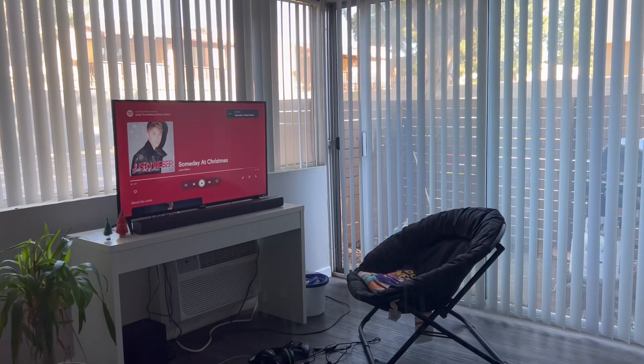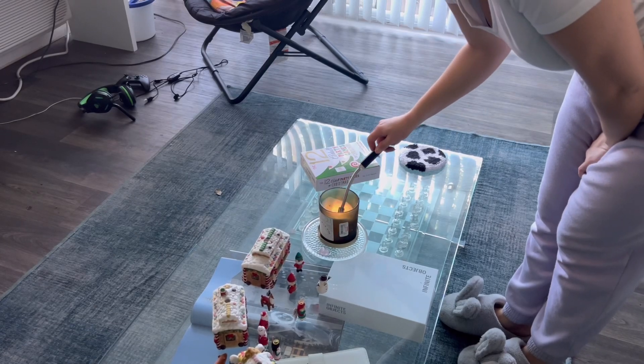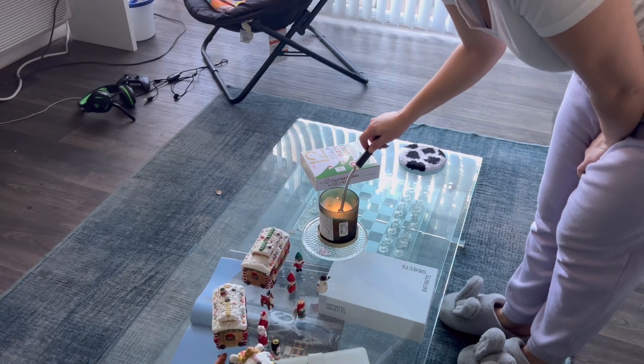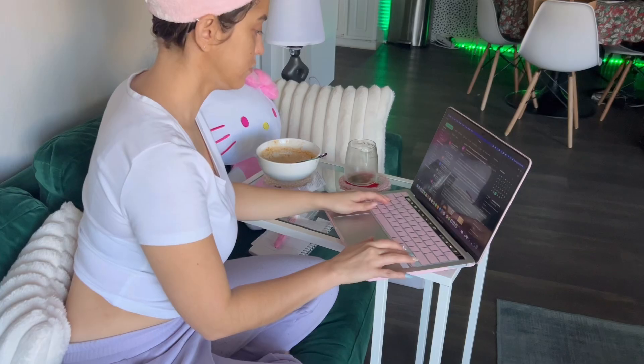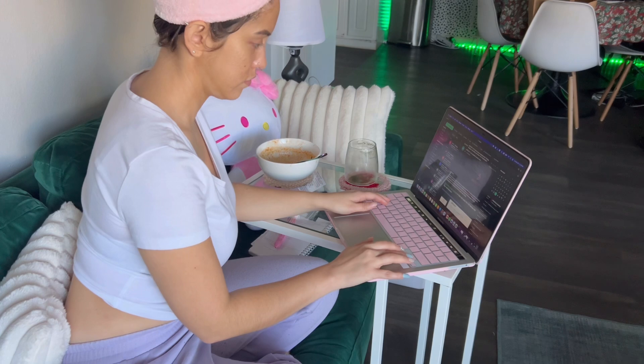I utilize my living room as my work-from-home space, so I like to make it kind of nice and cozy while I'm working. I put on some music, light a candle, and I use this little dinner tray that we got from IKEA as my desk. Right now I'm working on our 2024 marketing calendar, as well as managing some holiday kit influencer campaigns that I put together.